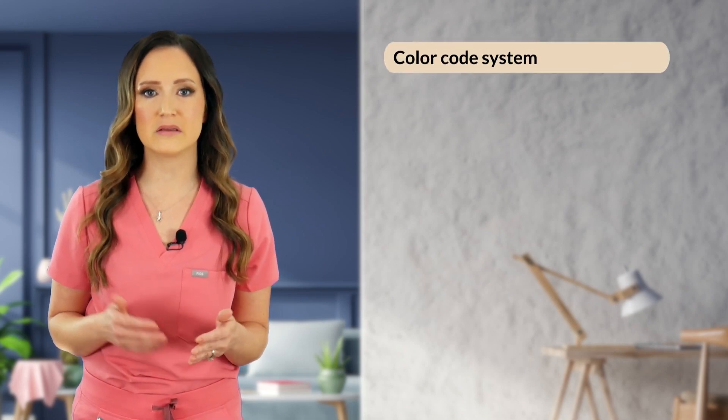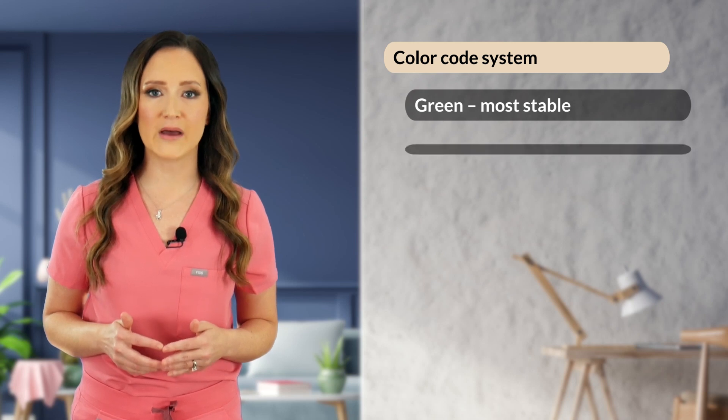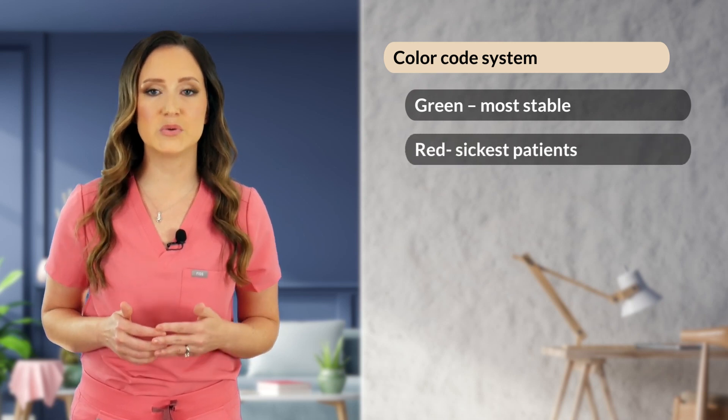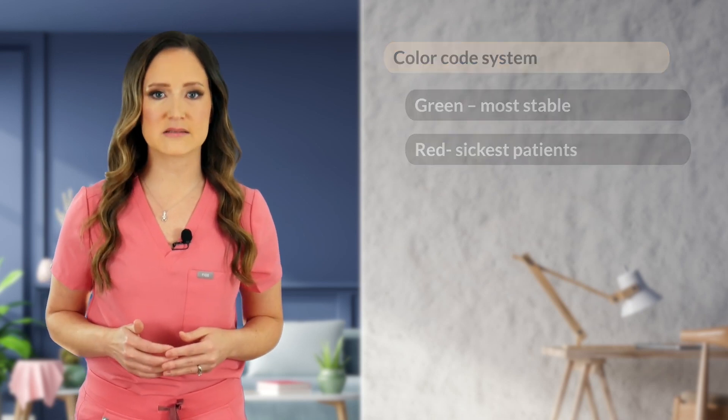Next, let's briefly talk about how your hospital chooses to organize patients during triage. For example, do you have a color code system, such as green, yellow, or red, with green representing the most stable and red representing the sickest patients who need to be evaluated immediately? Even in general practice, having an established triage system can be very helpful, as you will never know when an emergent case is going to walk through your doors.